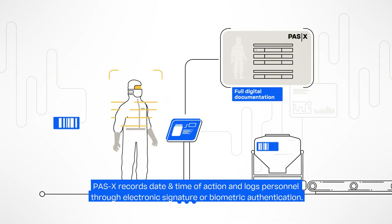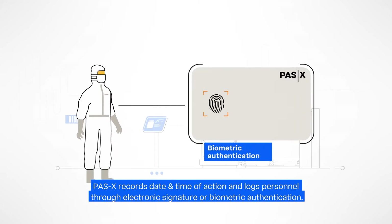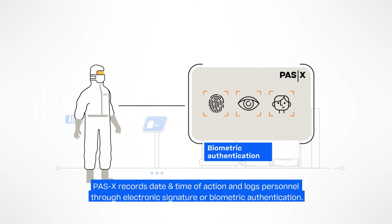The MES always records the date and time of action and logs personnel through electronic signature or biometric authentication, such as fingerprint, iris scan, face recognition, or a combination of those.